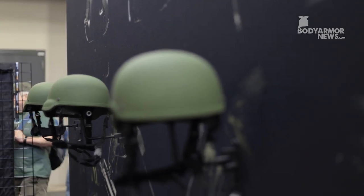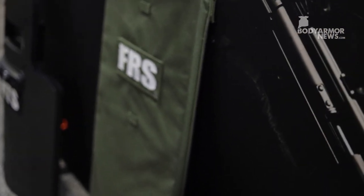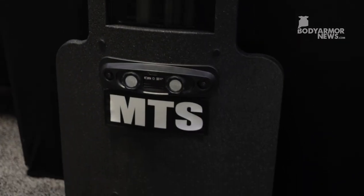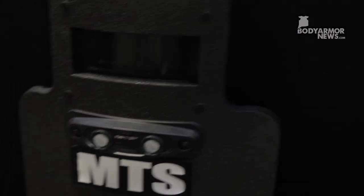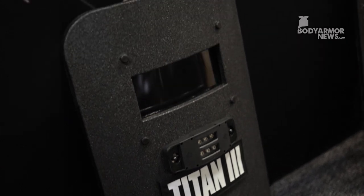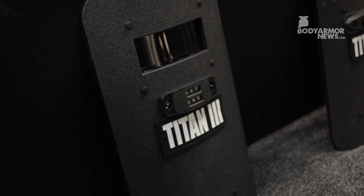Down on the floor we have listed a few of our shield offerings. These are all our level 3 shields. We have our MTS down on the end, and our FRS. And then down on the far right, we have our recently launched Titan III, which is our lightest level 3 shield coming in at 24 pounds. It's also available without a viewport at 16 pounds, and these are all rated for rifle threats.